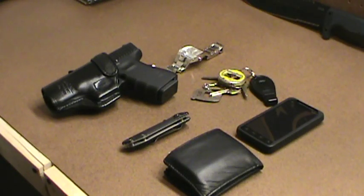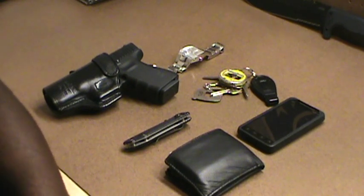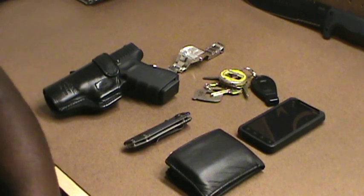Hey YouTube. Roadblock1963 here with an EDC — my everyday carry video. I haven't done one of these yet.